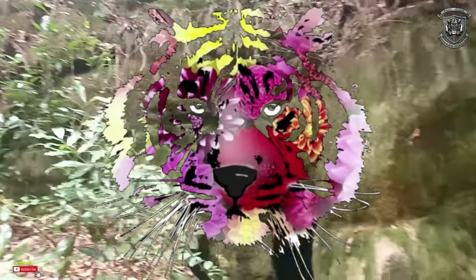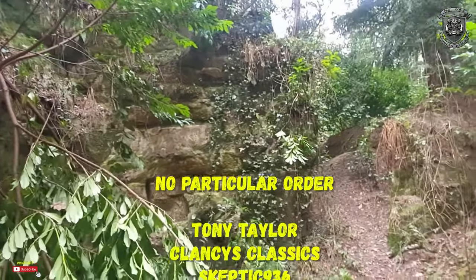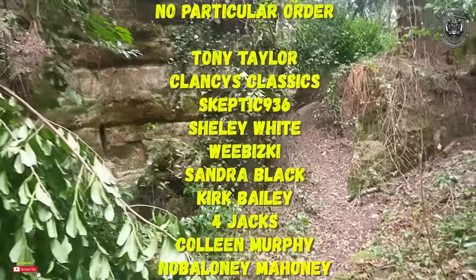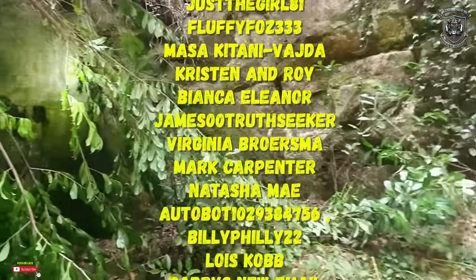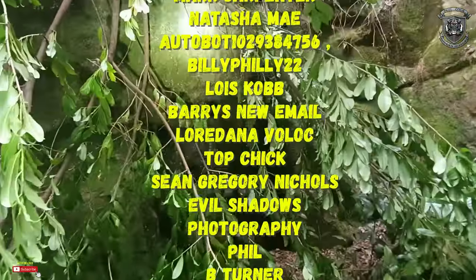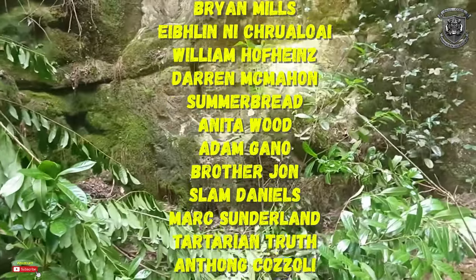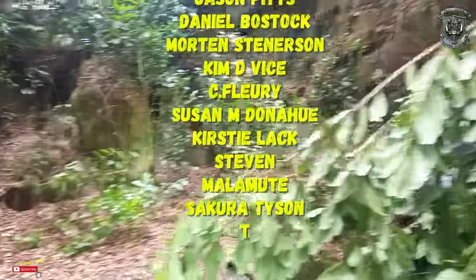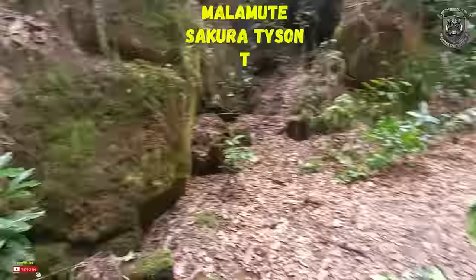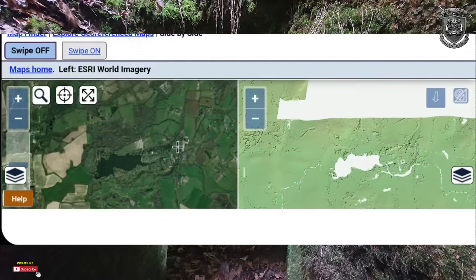Welcome back - thanks to the Patreons we can get out and explore these sites. If you're new to the channel, I go out and explore ancient sites that haven't been seen before. I work with geopolymer and megalithic block work, and in between the block work is some sort of cement.